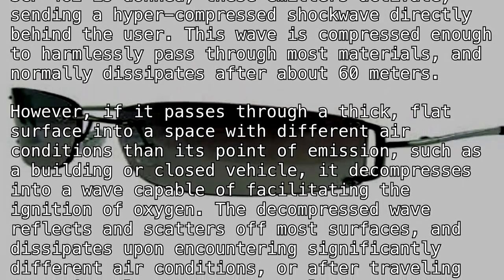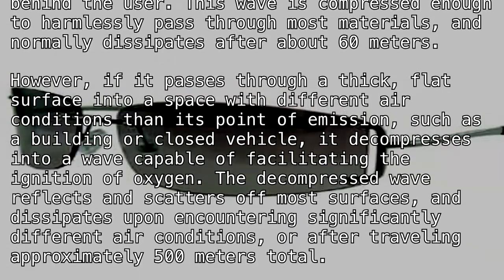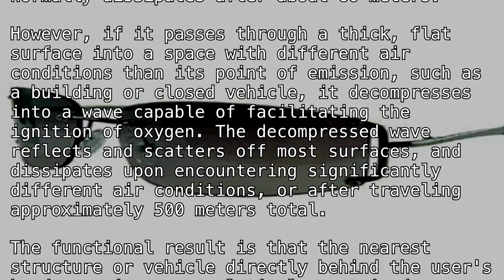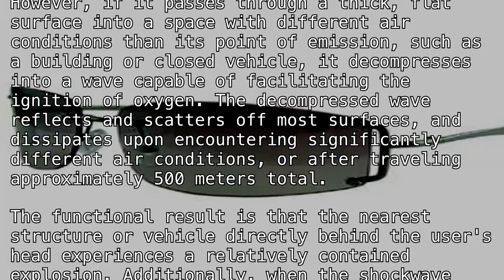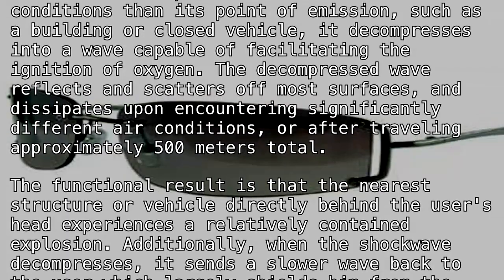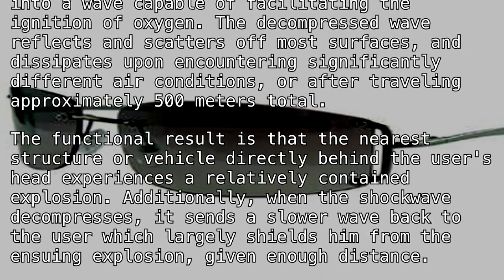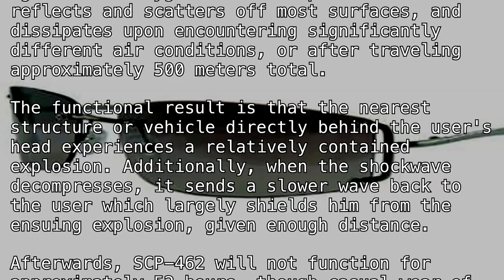The decompressed wave reflects and scatters off most surfaces, and dissipates upon encountering significantly different air conditions, or after traveling approximately 500 meters total. The functional result is that the nearest structure or vehicle directly behind the user's head experiences a relatively contained explosion. Additionally, when the shock wave decompresses, it sends a slower wave back to the user, which largely shields him from the ensuing explosion, given enough distance.